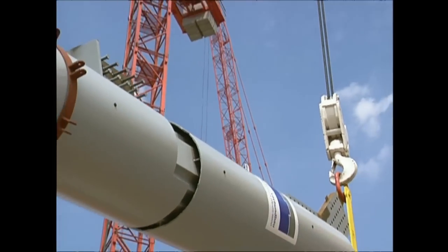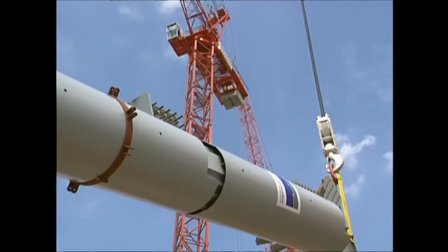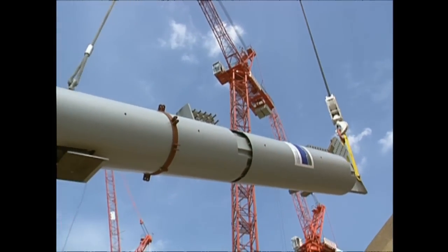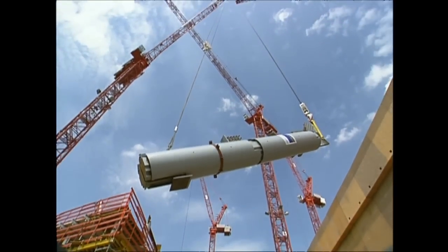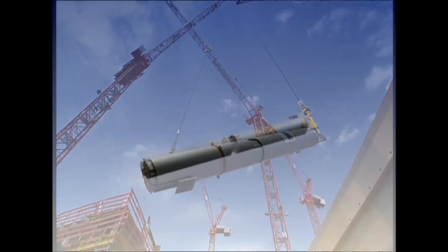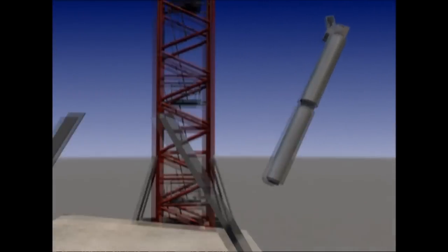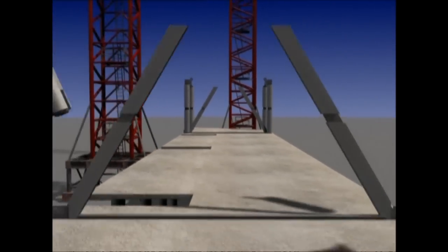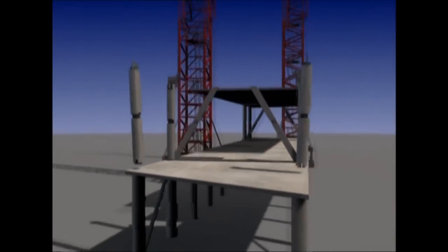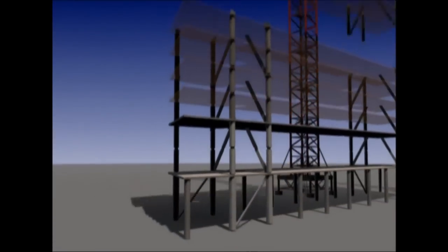The next elements to be lifted into place are the pillars. These are made of steel too and weigh a whopping 24 tons each. They'll be fixed on top of each other in eight columns, allowing the weight of the tower to be channeled from the top straight down to the foundations, where it can be absorbed.